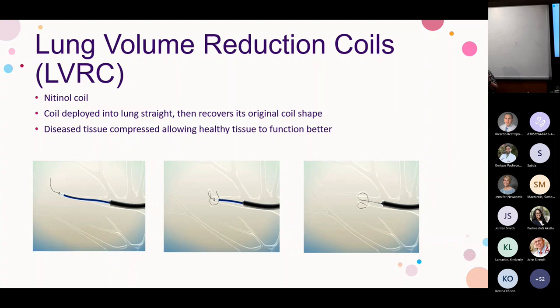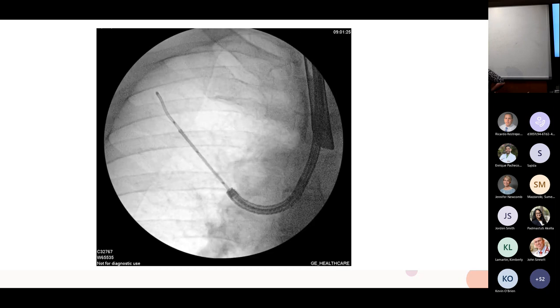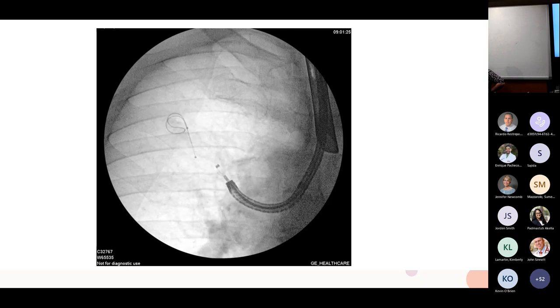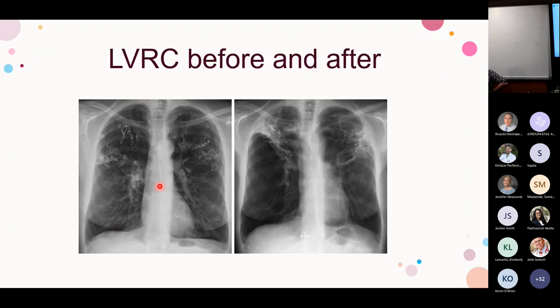Under fluoroscopy, we advance the bronchoscope into a segment, send out a catheter, then a wire, then place the coil — repeated about 10 times. Looking at before-and-after imaging, you can see coils in both upper lobes in the immediate post-op period, and over time the fissures move upward as the coils pull in diseased airway, allowing the more healthy lung to hyperinflate around it. This is considered a very good success.